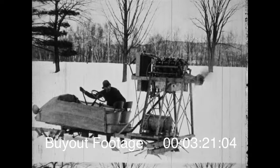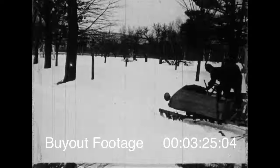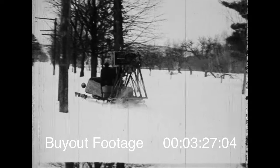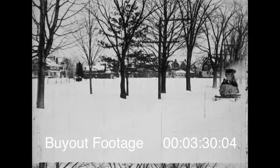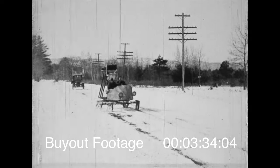Oh well, folks are always thinking of new ways of getting about. Here's a cross between the old-fashioned sleigh and the new-fangled airplane. The neighbors all said it wouldn't work, but gosh, it did. Here it is on its way to giving every horse in the county an awful scare.